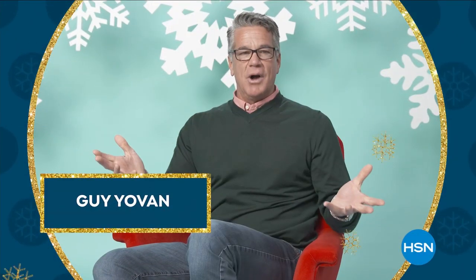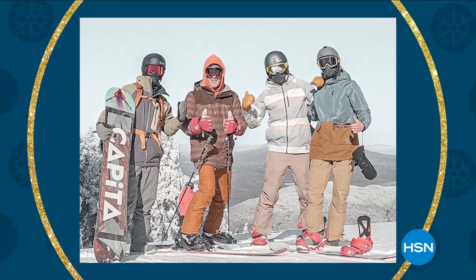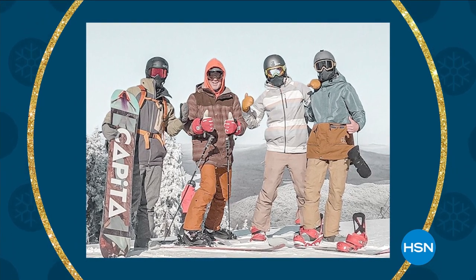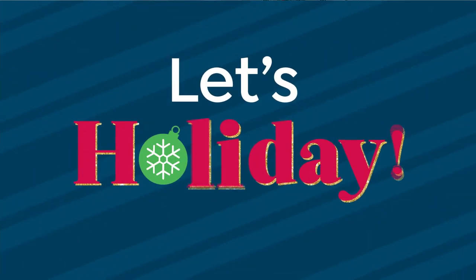A host shares their holiday tradition: after the holidays, the whole family packs up and heads skiing in Vermont at a brother's house — the host, their son, and a few friends. It's a great holiday tradition they hope to do for years to come. Happy holidays to everyone.